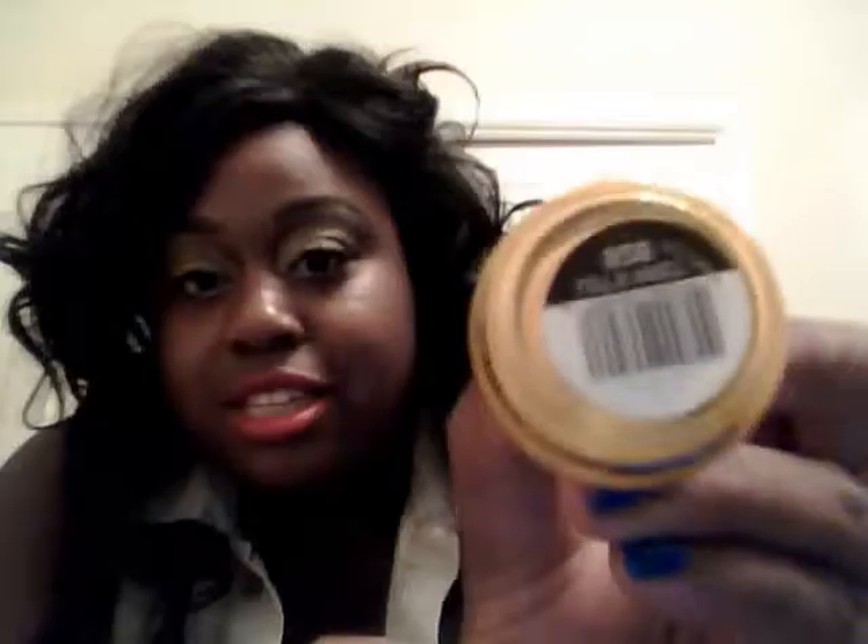The next one I got is also a Sinful Color. It's kind of like a goldish-yellowish color, and it's called Let's Meet. I have a date tonight, so I've got to wear that tonight. If you're going to meet somebody for like the first or second time, just wear this nail polish and it'll be all good.